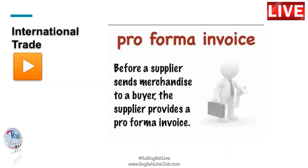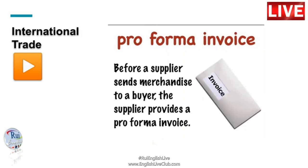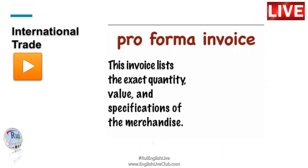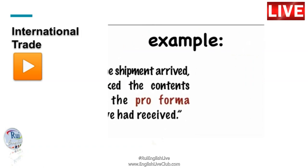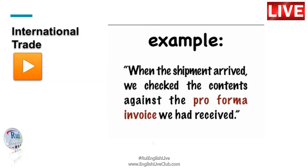Before a supplier sends merchandise to a buyer, the supplier provides a Proforma Invoice. This invoice lists the exact quantity, value and specifications of the merchandise. When the shipment arrived, we checked the contents against the Proforma Invoice we had received.